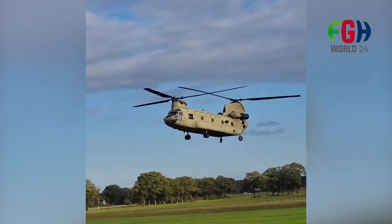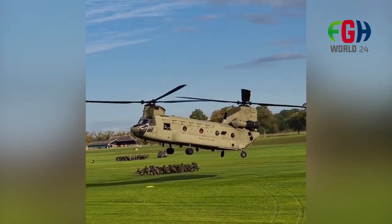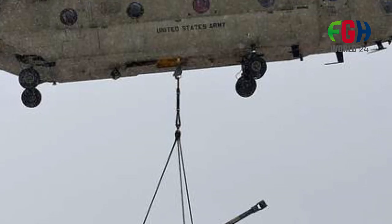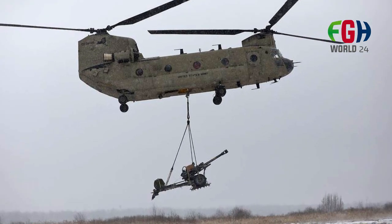Night Operations. The CH-47F model and some earlier variants are equipped with advanced night vision and infrared capabilities, enabling them to conduct operations during low light and nighttime conditions. All Weather Operations. The Chinook is designed to operate in a wide range of weather conditions, making it a reliable asset for military and humanitarian missions in challenging environments.